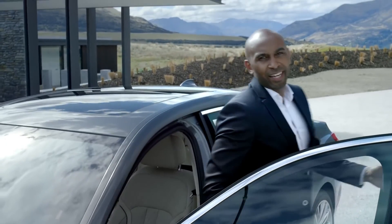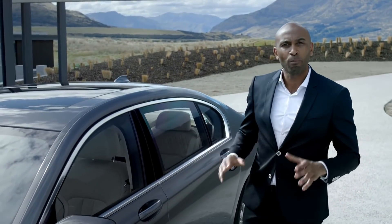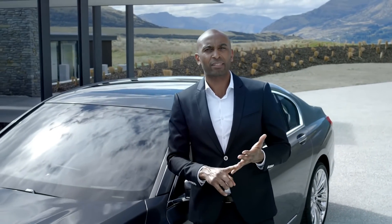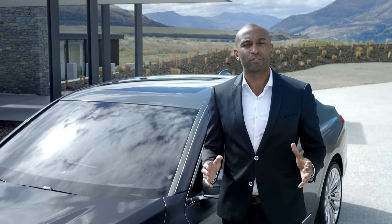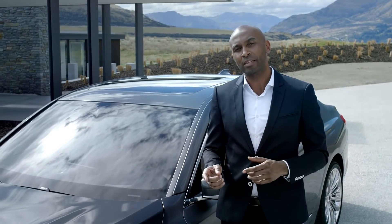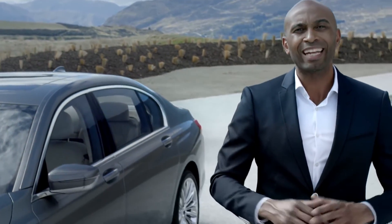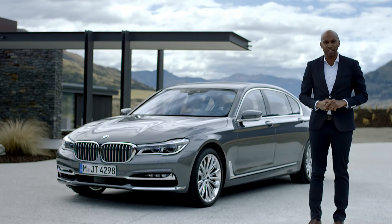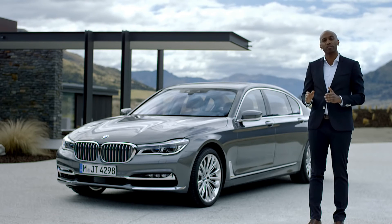The driver of the all-new BMW 7 Series has access to a multitude of ConnectedDrive services — established ones such as internet access, real-time traffic information, and the concierge service, but also new ones like gesture command and remote control parking. Just a few months after launch, an eDrive version will set a new benchmark for efficiency in its class, with no more than 49 grams of CO2 emissions per kilometer.